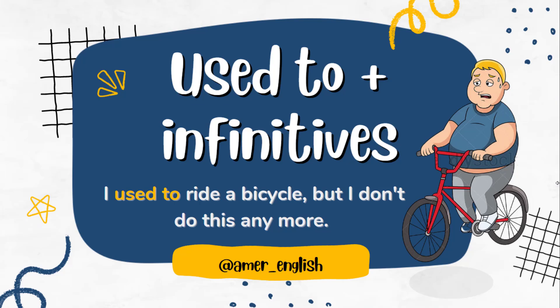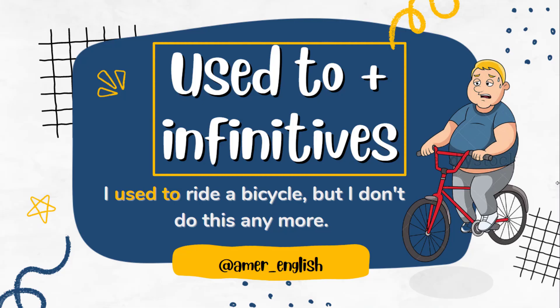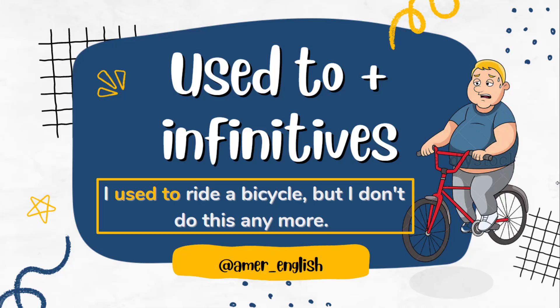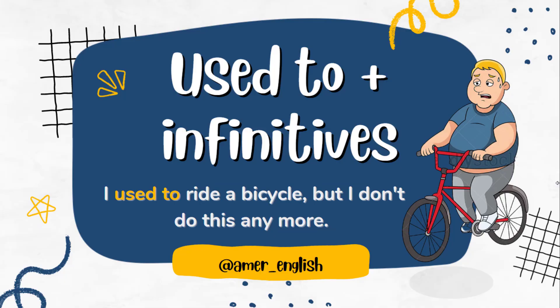Hello dear students and welcome to a new grammar lesson about 'used to' plus infinitives. Let's have a look at this picture and think. If I wanted to describe myself in the past, for example riding a bicycle, I would say: 'I used to ride a bicycle but I don't do this anymore.' This sentence refers to me in the past — I rode a bicycle in the past but this doesn't happen these days.